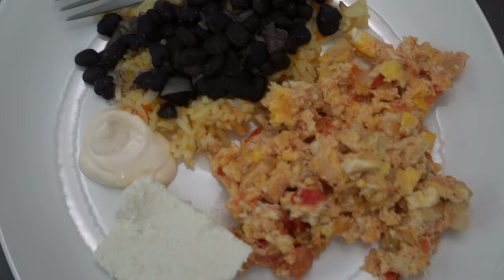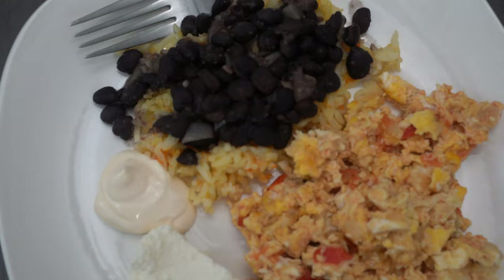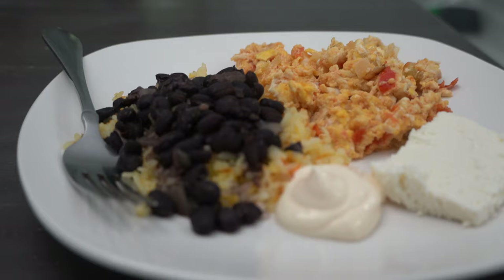I'm a tea person, but today I was feeling a little bit of coffee. So we have some rice, beans, eggs, guajada, and cream with some coffee.